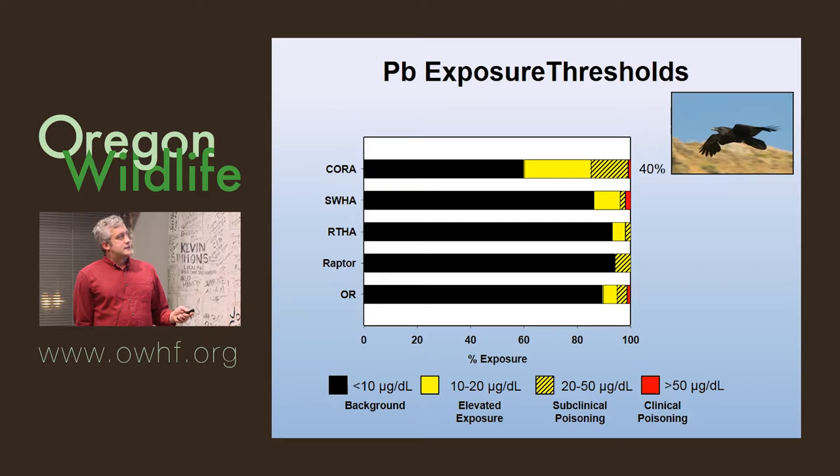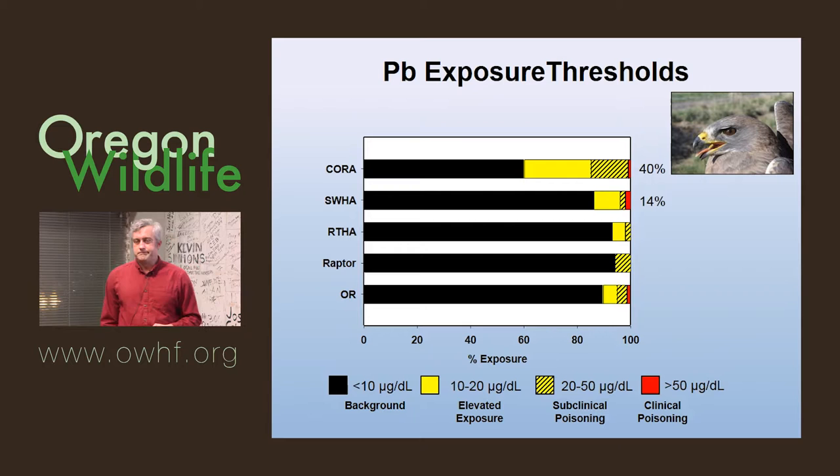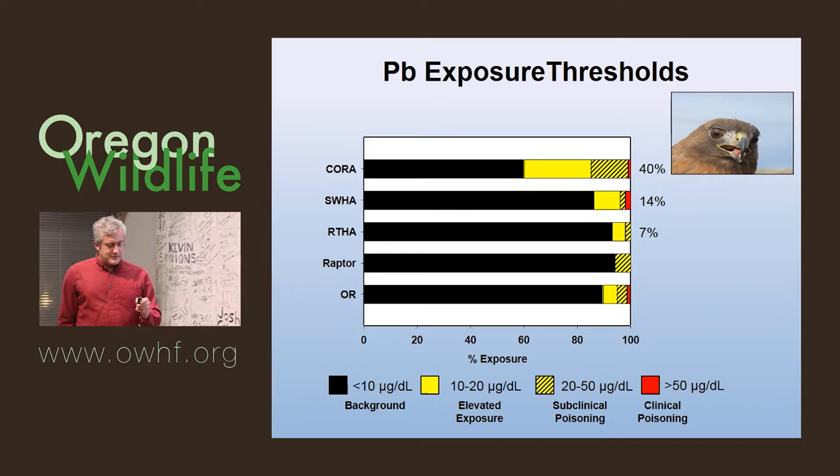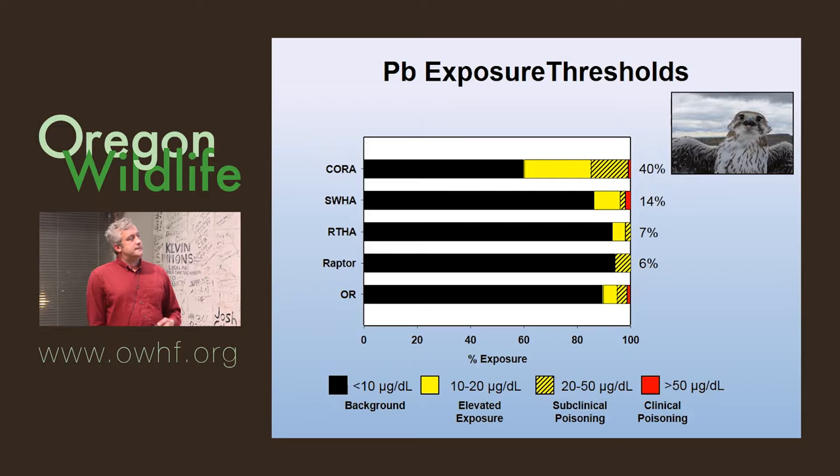Swainson's hawks were the next species of concern — when they come out of migration, they do a lot of scavenging. Red-tailed hawks had 7%. We also had some birds without enough sample size: prairie falcons, rough-legged hawks, and ferruginous hawks were really hard to catch — pooled together they were about 6%.